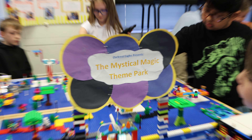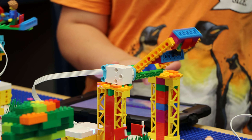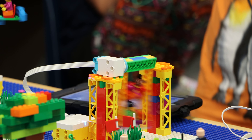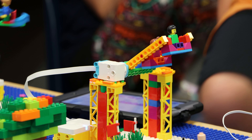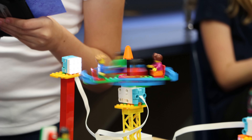Students at Oakcrest Elementary School built an all-inclusive LEGO amusement park by using coding and engineering skills they learned in the school's enrichment classes. The students will be putting these skills to the test next March at the LEGO League Expo.